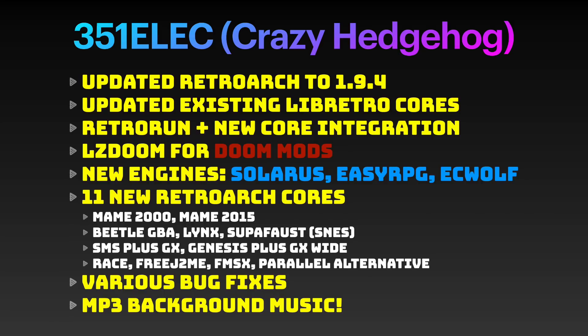Additionally, we can play LZDoom, which allows us to play Doom mods. There are quite a few new engines and new RetroArch cores now available. Finally, they've done quite a few bug fixes, and they've restored background music to be able to play MP3 files.